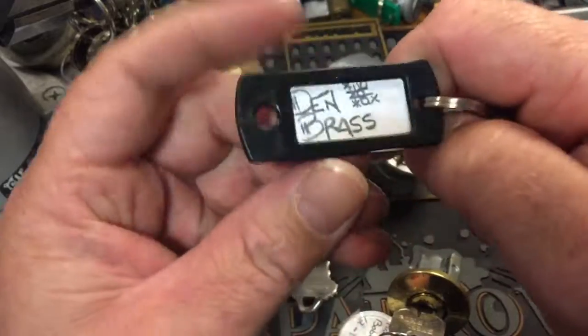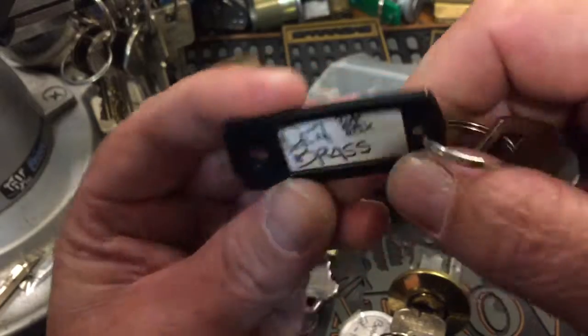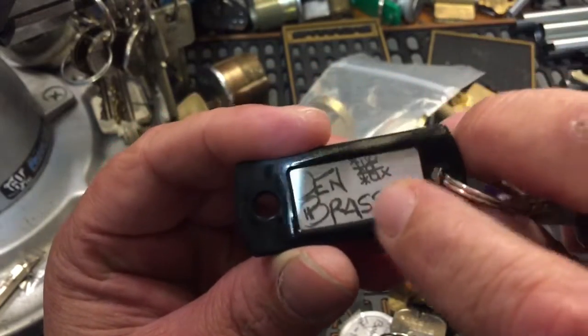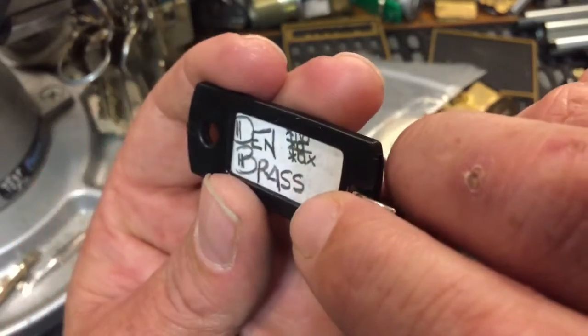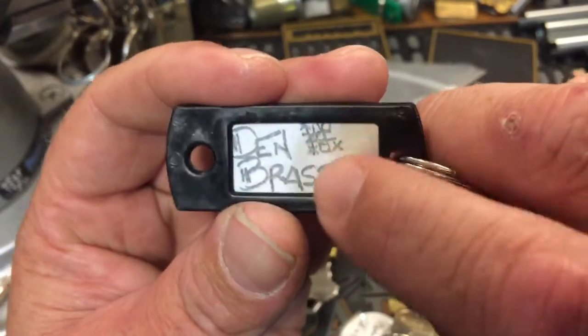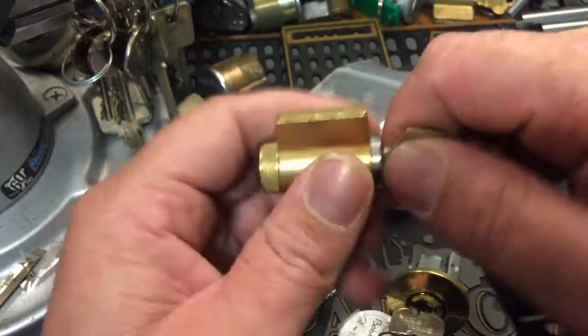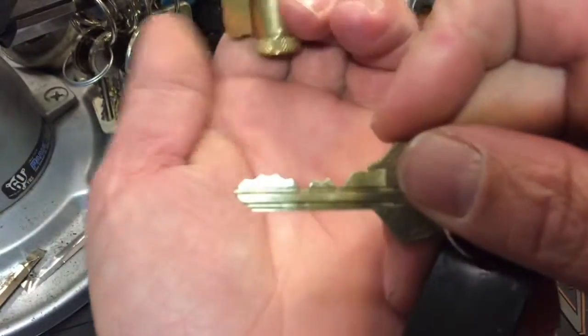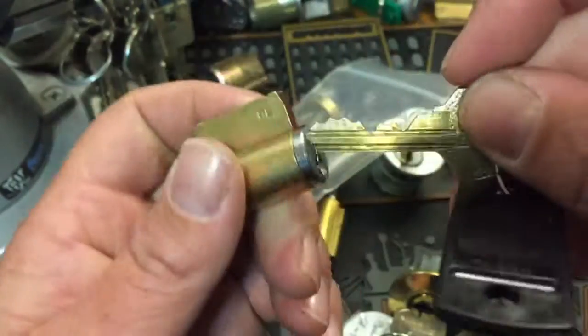And got another Den Brass challenge lock, and it looks like tic-tac-toe. Looks like I might have already lost that tic-tac-toe, and I think that's probably what he means by that. But another good bitting — Den Brass sends some good bittings. Very cool.